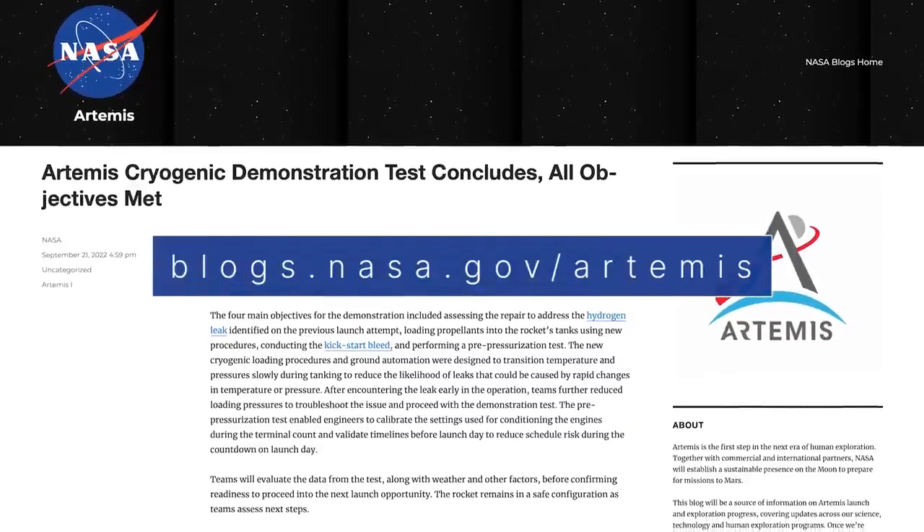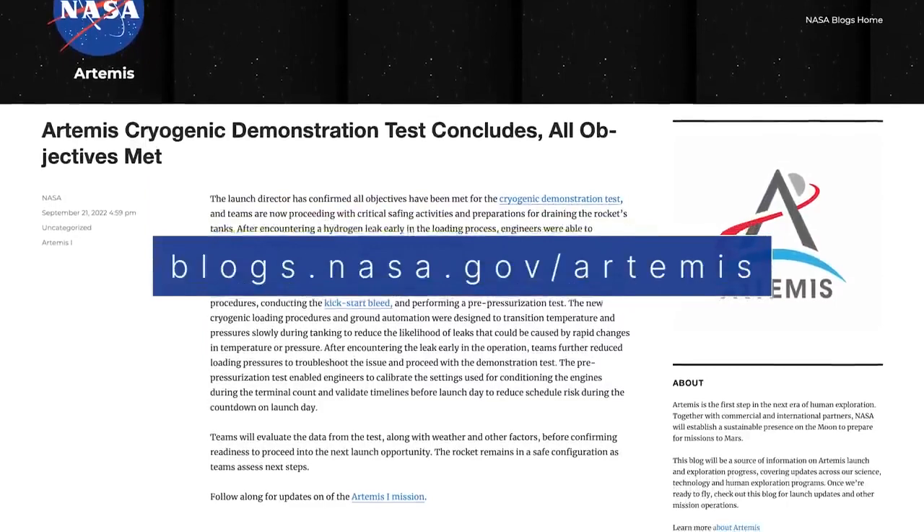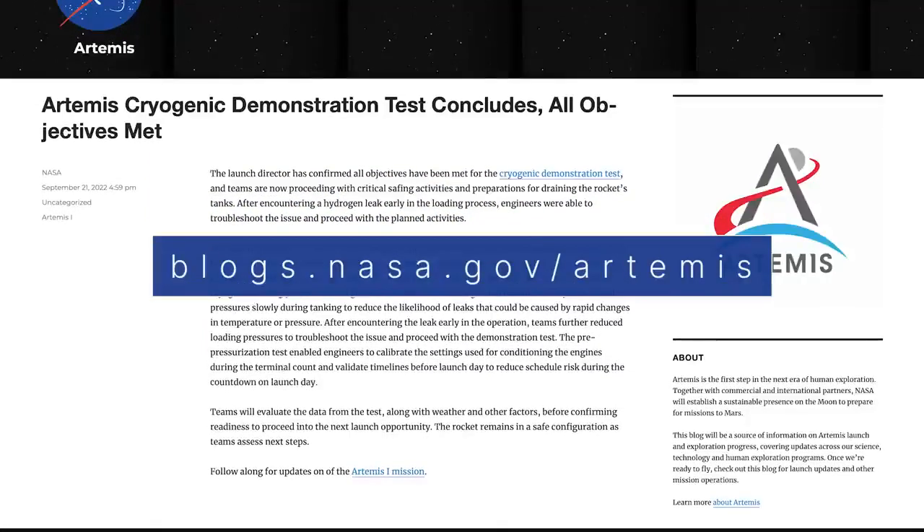Keep up with the latest Artemis I updates on NASA's Artemis blog at blogs.nasa.gov/Artemis.